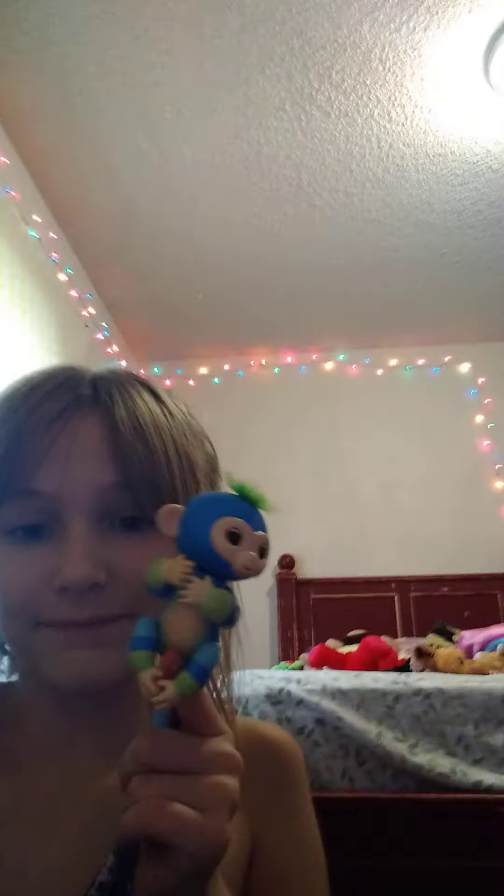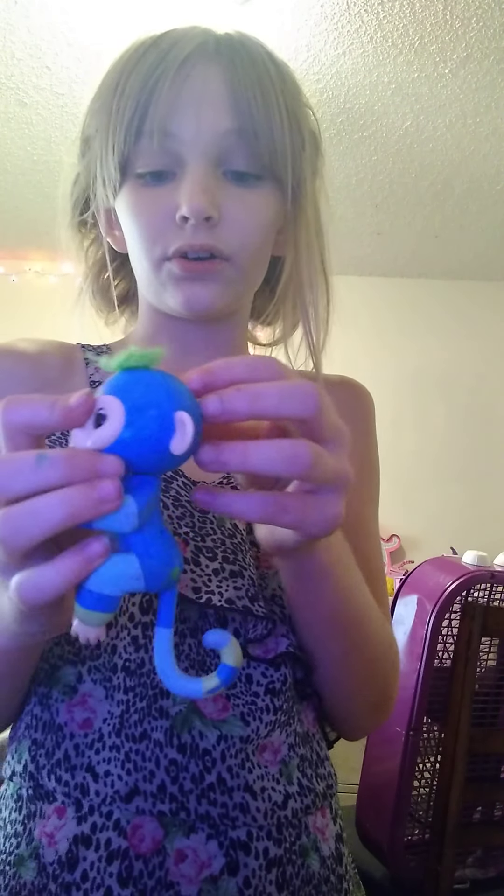And you didn't get to see this — hi, my little fingerling! I also got a mini version of his little best friend, but I can't find it right now. He's so cute.